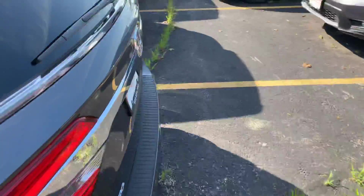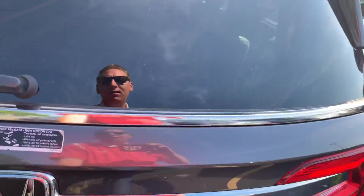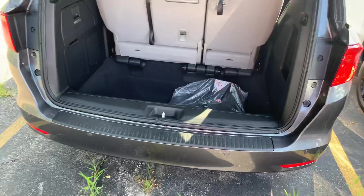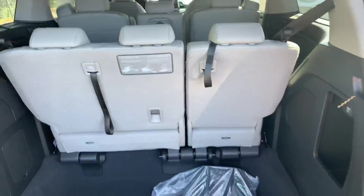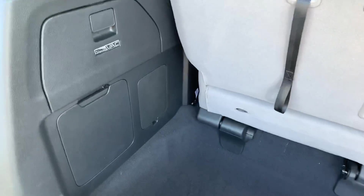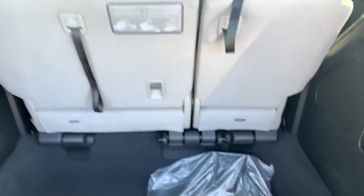Let's take a look in the rear — the Elite once again. Power liftgate. Tons of storage space here. The seats can fold right into this area if you want to lay them flat to create the amount of space you need. It's got the Honda Vac built in here, which is a really nice touch. You've also got the power volt outlet and a ton of other things.